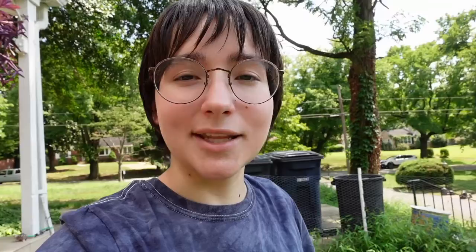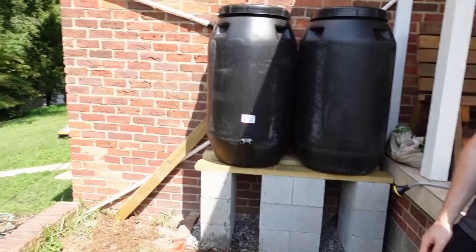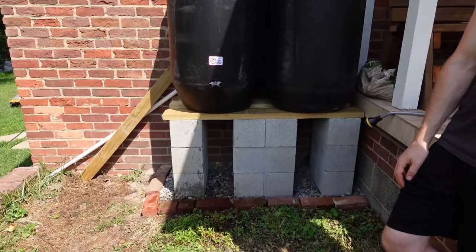Zach's been working on making us some rain barrels. They're here — hooked up to the gutter right there, and then we can get water out from here to water our garden.